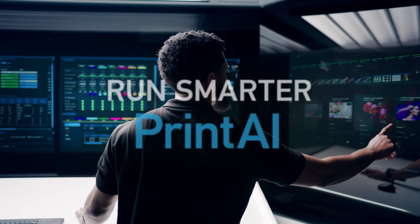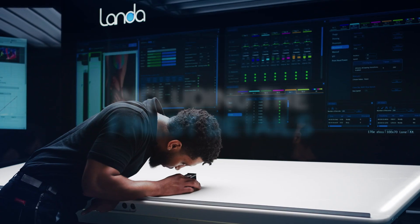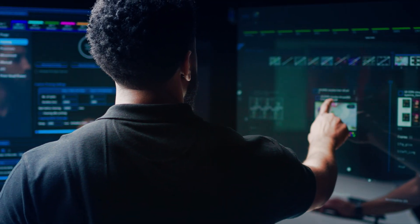Embedded artificial intelligence technology for superior quality and performance. Now, you can run even more.